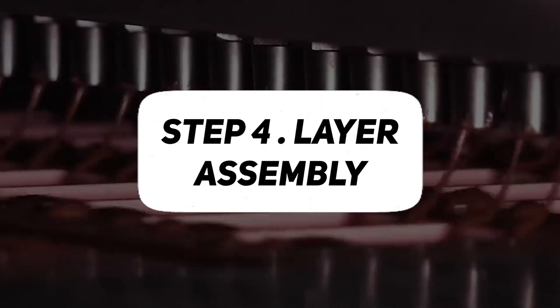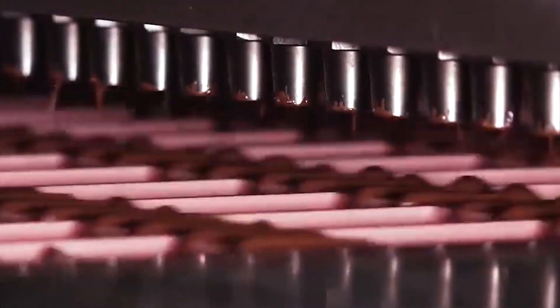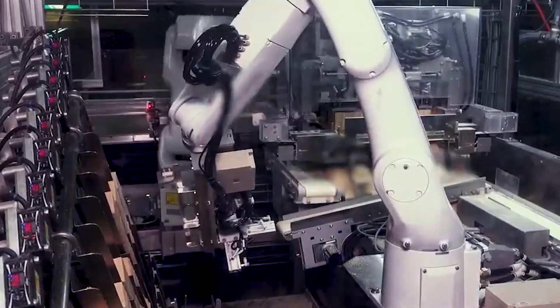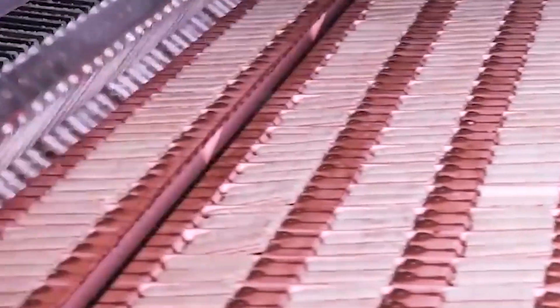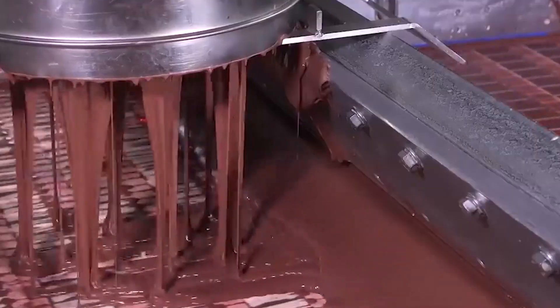Step 4: Chocolate Coating. An integral step in the production of KitKat involves the meticulous application of chocolate coating to the wafer layers. This process is crucial for creating the signature taste and texture that defines KitKat bars. The chocolate used is carefully formulated to achieve the ideal balance of sweetness and richness. The wafer layers, having undergone their own precise manufacturing process, serve as the foundation for the chocolate coating, which is applied with precision.